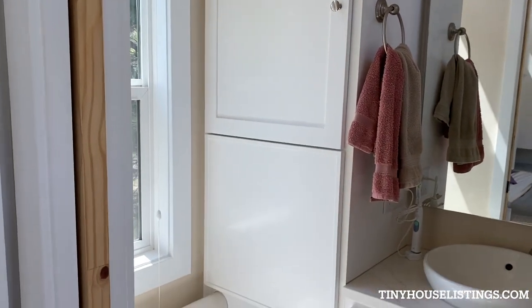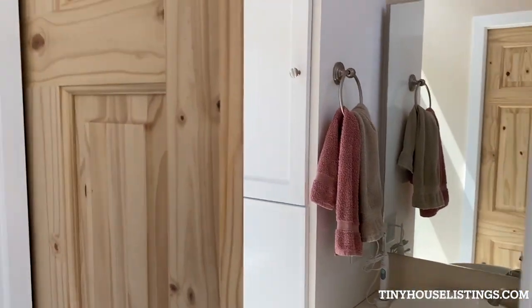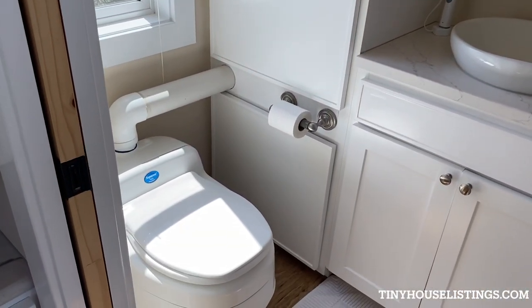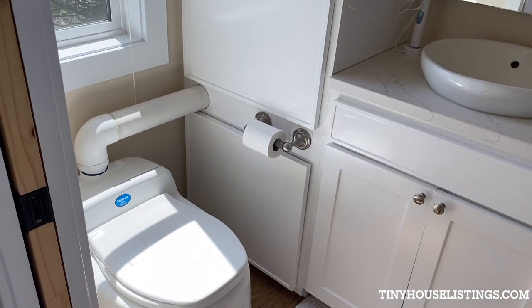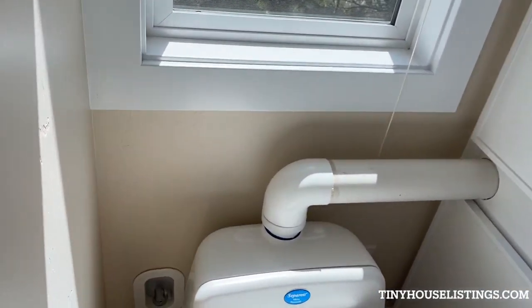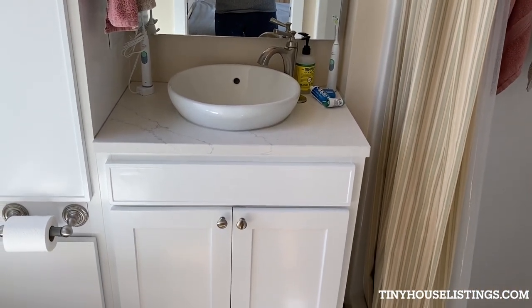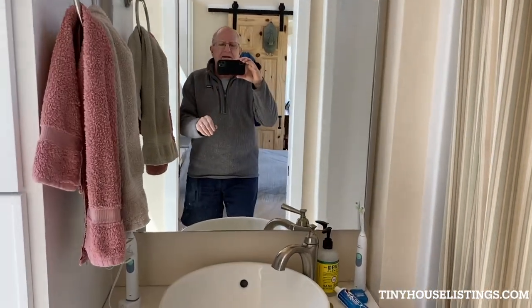The bathroom is divided from the bedroom by a pocket door which slides in on the toilet side. It's equipped right now with a composting toilet, but it also has the plumbing and water connections for a regular flush toilet. Here's the sink — it has a marble top, and the mirror is lit and heated.